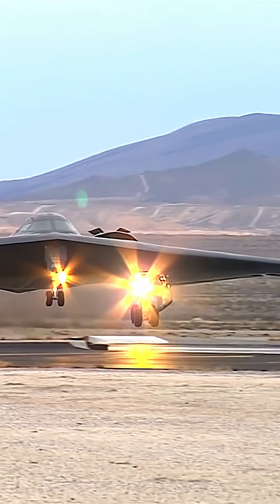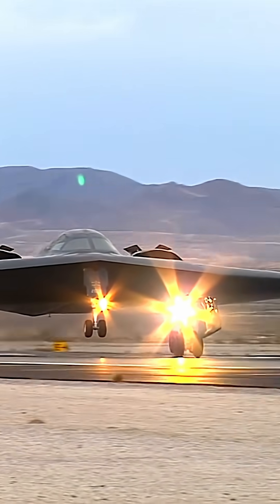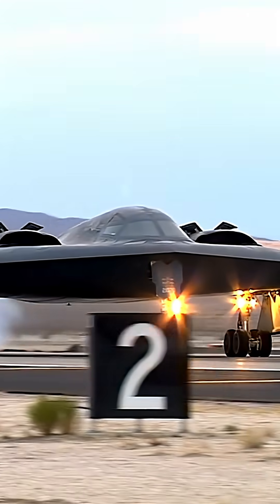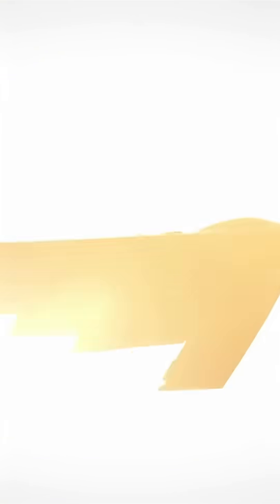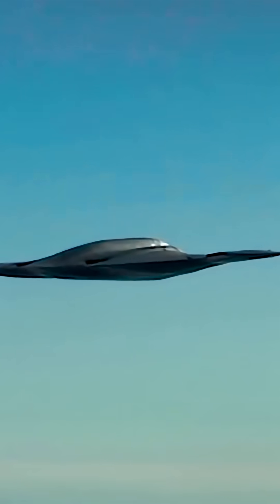This aircraft isn't just a bomber — it's airborne magic encoded into every curve of its design. Thanks to its stealth, the B-2 glides through radar zones like a phantom, leaving adversaries confused and utterly powerless.